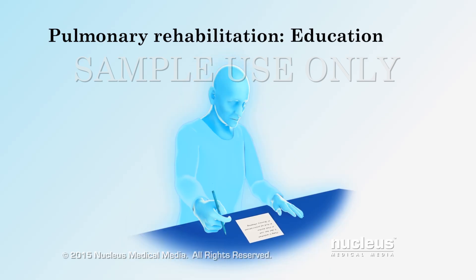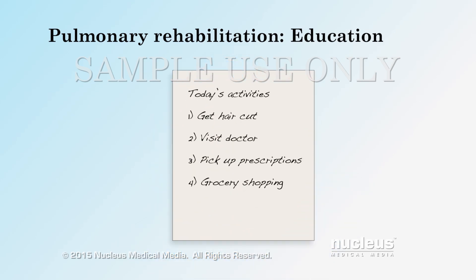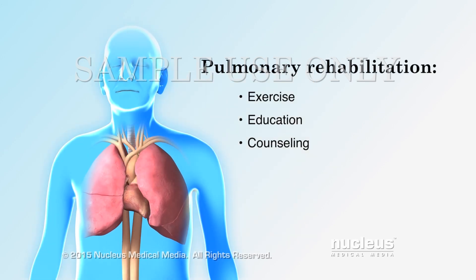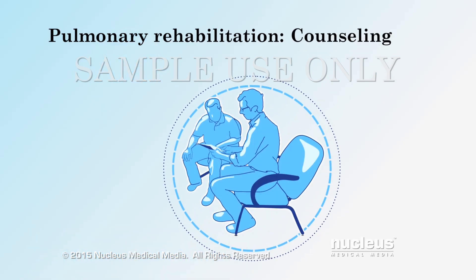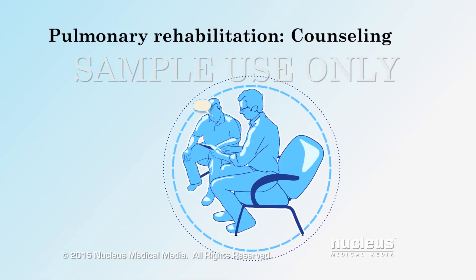The health care team may work with you to make a plan to help save your energy. This can help you get more done while avoiding too much activity. Your program may also include counseling. This will help you cope with worry or depression you may have about your lung health.